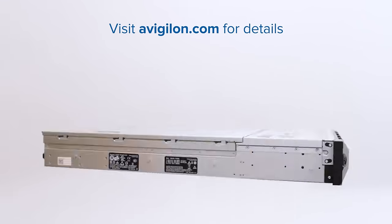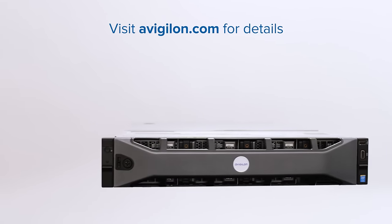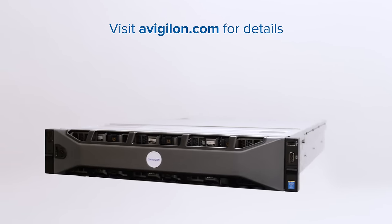The NVR line is part of Avigilon's innovative video surveillance solutions. Visit avigilon.com to find out more.